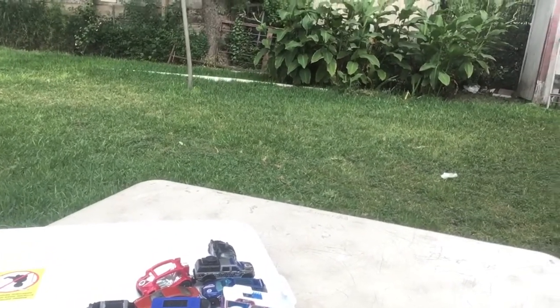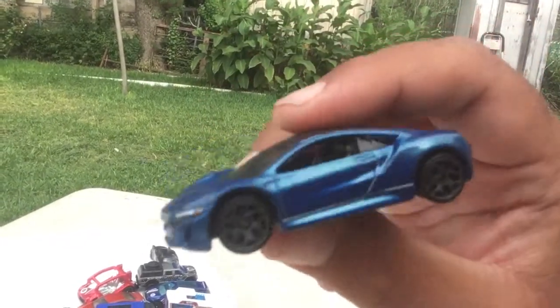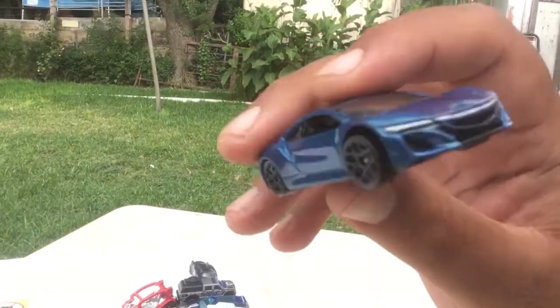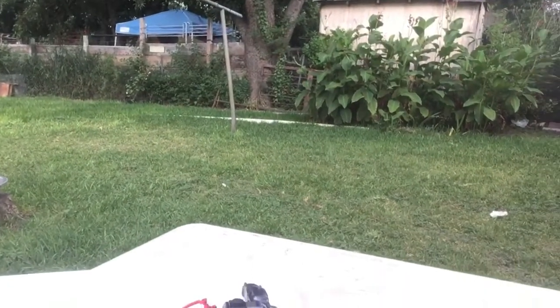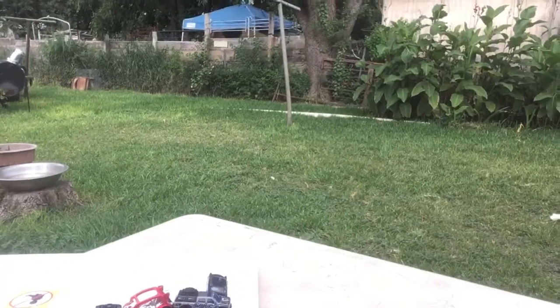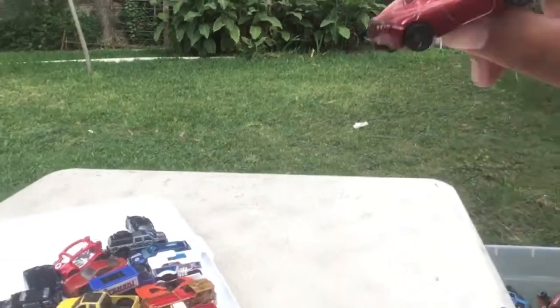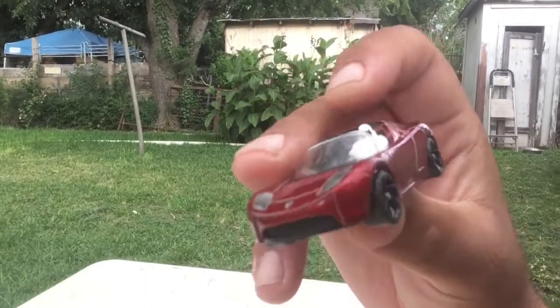A couple more and then I will sign off. This is a Nissan — NSX — oh yeah, never can go wrong with that. I'm going to try to get into another bin real soon because I have lots of bins of Hot Wheels, guys — lots. I love Hot Wheels, it's just my thing. I've been collecting for seven years.